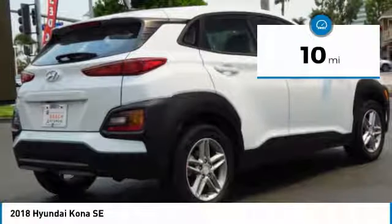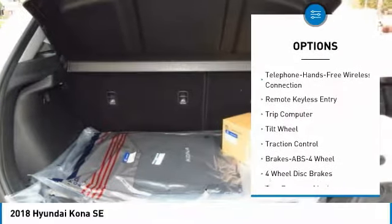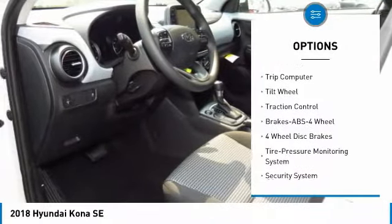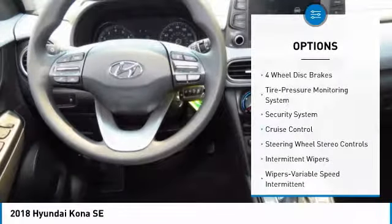Here are some of this vehicle's great options: traction control, anti-lock braking system, air conditioning, Bluetooth wireless data link for hands-free phone, power steering, aluminum wheels, cruise control, FWD, AM FM stereo radio, and rear defrost.